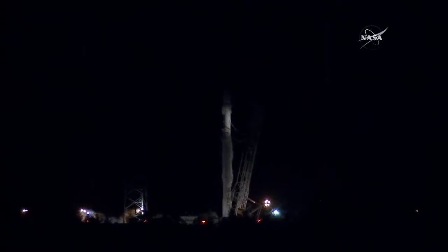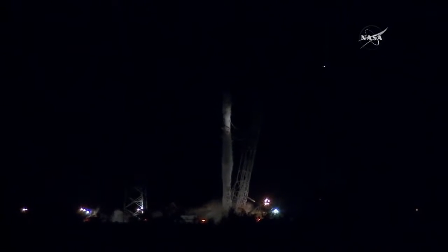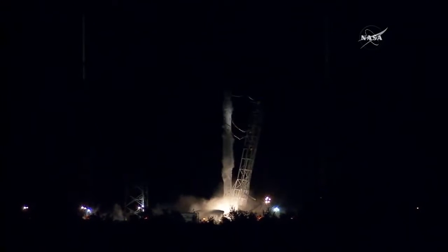Main engine start will be commanded at T-minus 3 seconds. T-minus 10, 9, 8, 7, 6, 5, 4, 3, 2, 1.